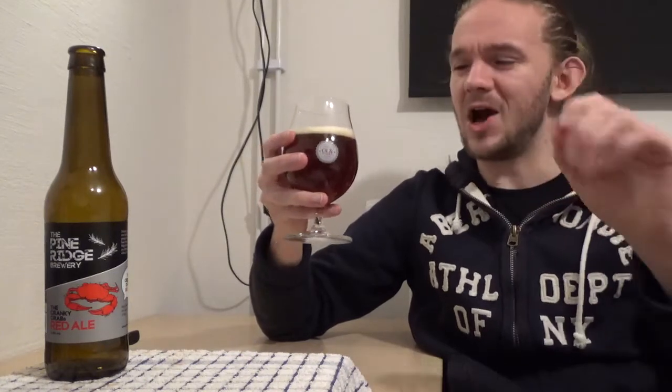So this one is the Cranky Crab's Red Ale from Pine Ridge Brewing Company up in Falkenberry in Halland County here in Sweden. Let's get stuck in. Sláinte! Skål! So it's not quite as sweet as I was expecting. It does actually have a good bit of a grainy edge to it. In terms of describing whether it's an American or an Irish red ale, it's somewhere along the middle — it's a bit of a hybrid.